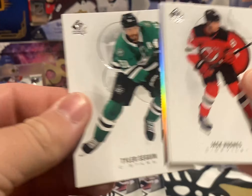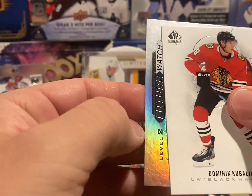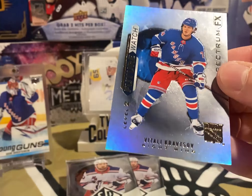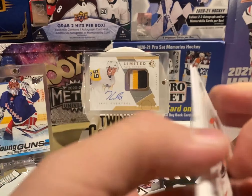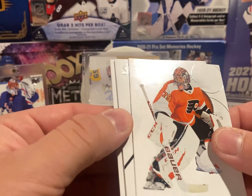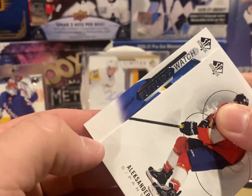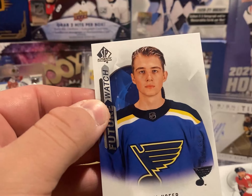Looks like we got another Spectrum FX — maybe it's a future watch. Yep, Future Watch Level 2 — it's a Ranger — Vitali Kravtsov, Spectrum FX Future Watch. Getting a little nervous though, no autos yet. Oh, there it is — a Future Watch non-auto, looks like the Blues guy — yep, Joel Hoffer. And another big old decoy.